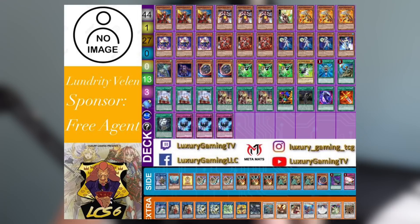Moving on to another tier one deck that did very well: Infernoble Knight. This is a top 4 list piloted by Lundrateen — if that name sounds familiar, I recently had him on the channel with his second place Megalith deck profile. Now he's moved to Infernoble Knight, and this is a very interesting take. Rather than going into Borrelsword Savage Dragon, this deck focuses on going into the level and rank 9 package, drawing tons of cards with Croco Dragon, overlaying into True King of All Calamities, and backing that up with Infernoble Emperor Charles — essentially just checkmate.